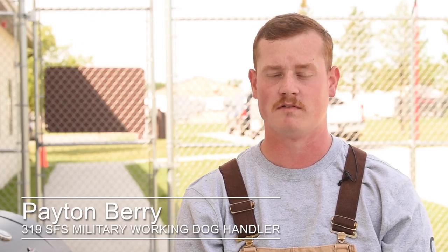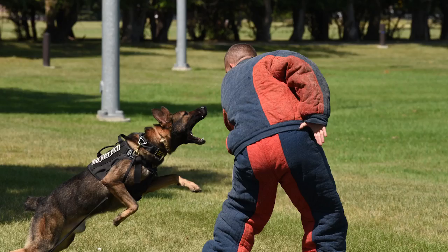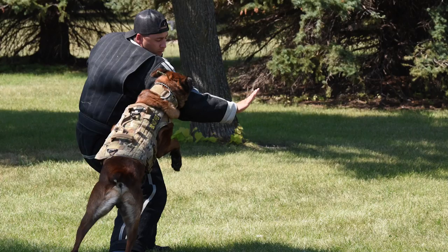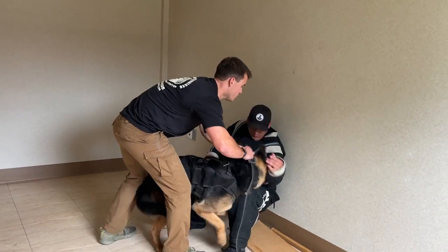Through this week we learned that the decoy is the biggest part. The decoy is the one that has to understand what the dog's doing. Your timing has to be correct — whether that's getting the dog off the bite from a handler's perspective, or the dog's driving and the decoy has to make it realistic, whether that's falling to the ground or letting the dog win.